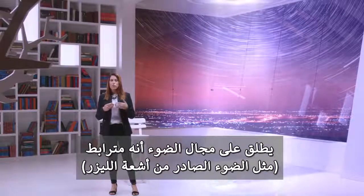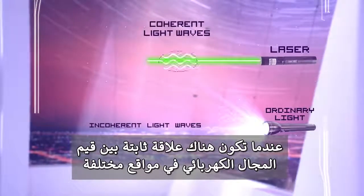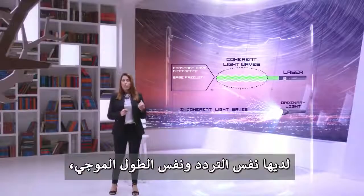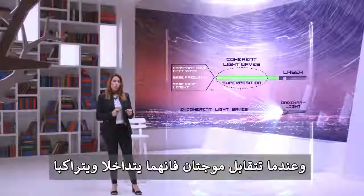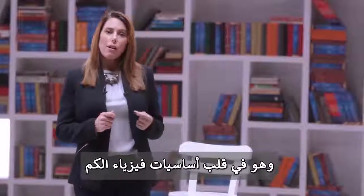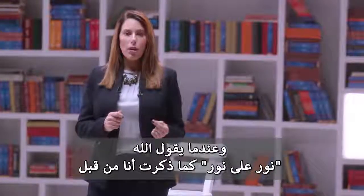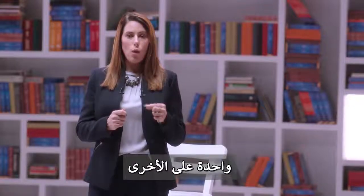A light field is called coherent — like the light from lasers — when there is a fixed phase relationship between the electric field values at different locations or at different times. Coherent light waves are waves with a constant phase difference; they will have the same frequency and wavelength. When two waves meet, they will interfere and superpose. This is called the quantum principle of superposition, and it's at the heart of quantum mechanics. The word superposition technically means one upon another. So when God says 'light upon light' in the verse, he's referring to the superposition of light waves one upon another.